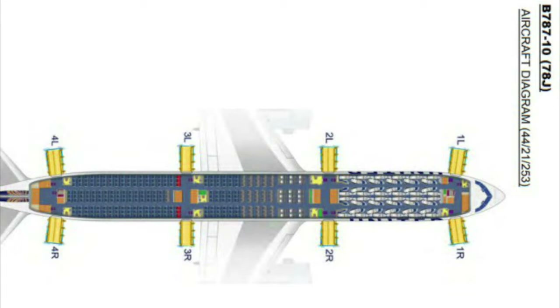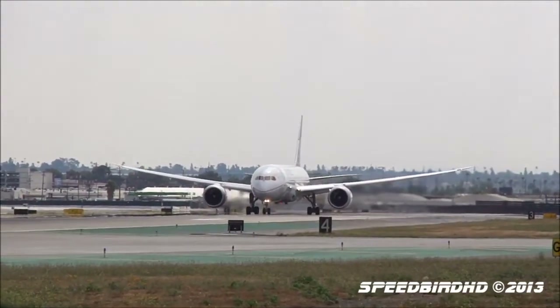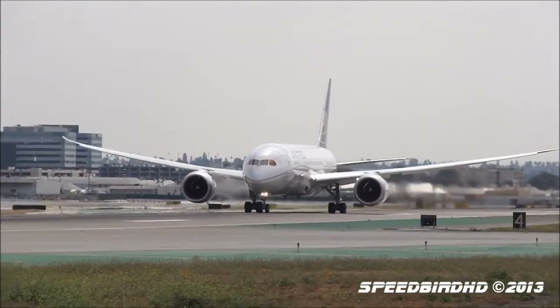United has a firm order for 14 Boeing 787-10s. The airline also released updated seat maps for its Boeing 767-200 and 777-200ER aircraft with premium economy, or as they call it, premium plus. The 767 will have 22 premium economy seats in a 2-2-2 configuration, and the 777-200 will have 24 seats in a 2-4-2 configuration.